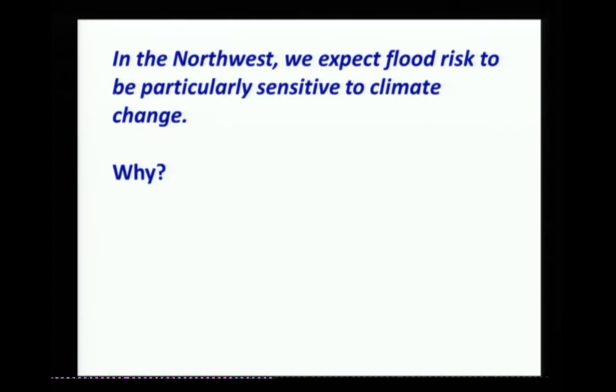Before I get into that, I want to recap what Eric said. The main gist is that we think the Northwest is going to be particularly sensitive to changes in flood risk.